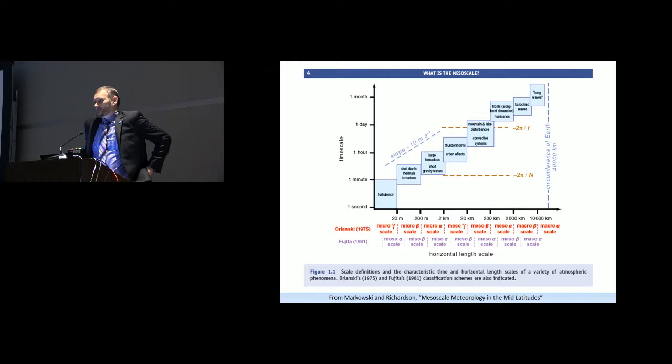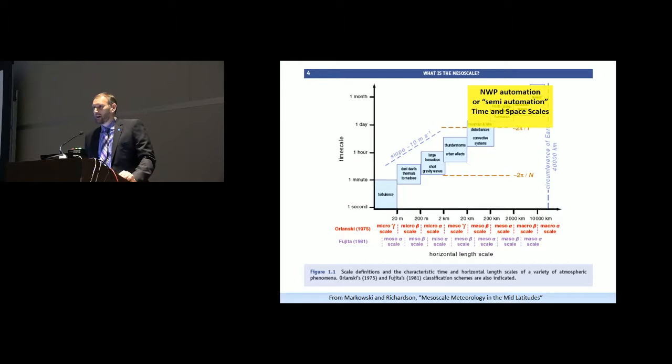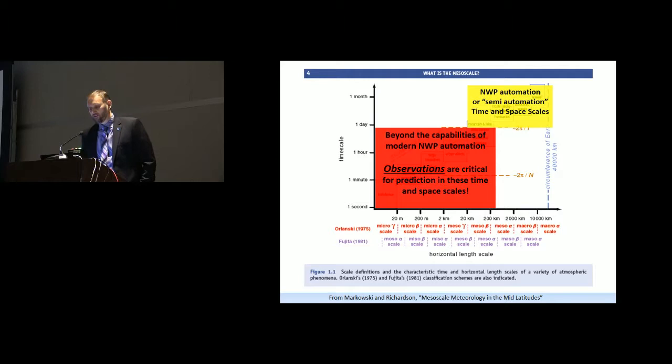This is a typical scale definition slide. On the left is time, ranging from a second at the bottom to a month at the top. On the bottom axis, it goes from 20 meters on the left to 100 kilometers on the right. In the upper right are large-scale synoptic systems, and for the most part NWP handles those really well. But if you look at smaller phenomena — tornadoes, thunderstorms, gravity waves, even narrow heavy snow bands — it's more or less beyond the capability of most models. That's where observations are really key at these time and space scales.